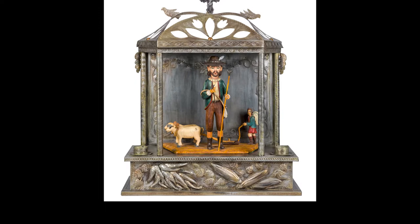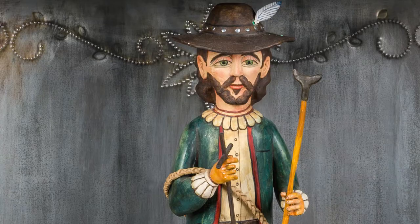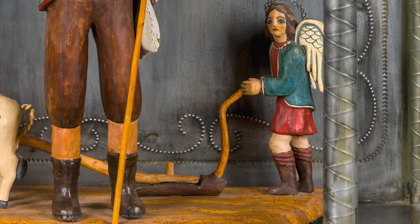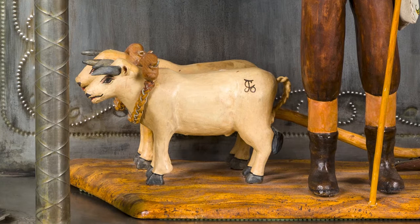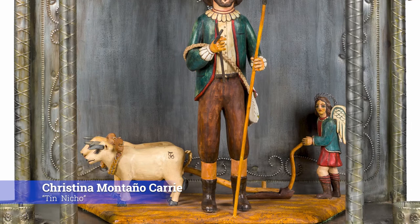This is a beautiful bulto by Carlos Otero, a very well-known santero from the Los Lunas area. This bulto is a depiction of San Isidro, the patron saint of farmers. As you can see on his shoulder, he holds a sack of seed. Typically, San Isidro is shown with an angel plowing his fields and doing his daily work for him as he is in prayer. The angel in this composition is shown with a tilted pose — an innovative approach. The oxen plowing the field are depicted with a traditional plow, and on the hind of each oxen is the actual brand of Carlos Otero. This bulto is displayed in a beautiful ornate tin nicho made by Cristina Montano Carey.